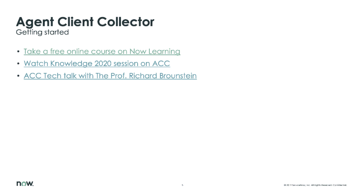I wanted to share with you just a couple resources, and these will be available in the description section of the video. There's a free course for the Agent Client Collector available to you today on the Now Learning Portal. You can even earn a badge around the Agent Client Collector. We have a Knowledge 2020 session on the Agent Client Collector, and last but certainly not least, we have a Deep Dive Tech Talk.